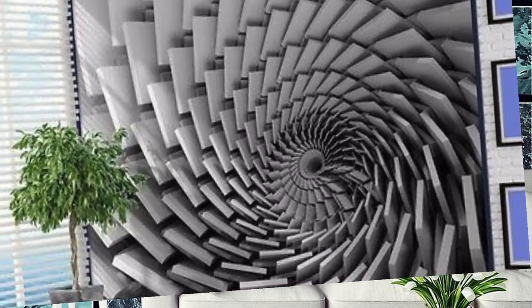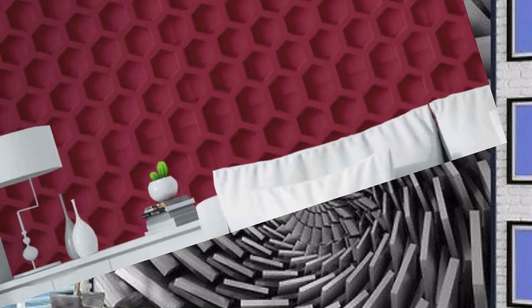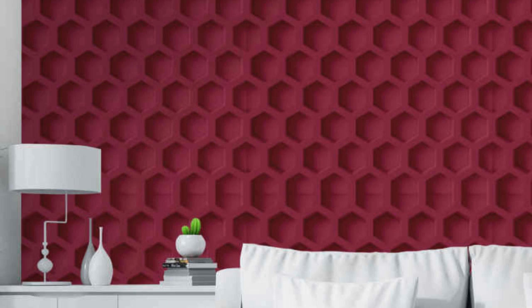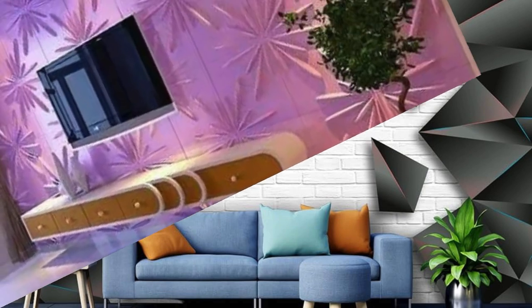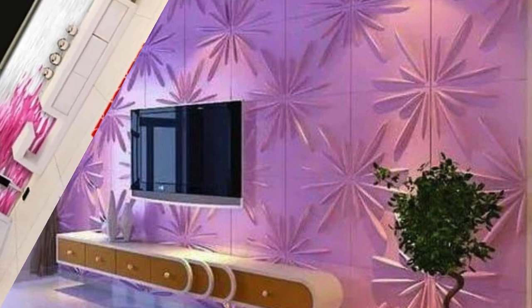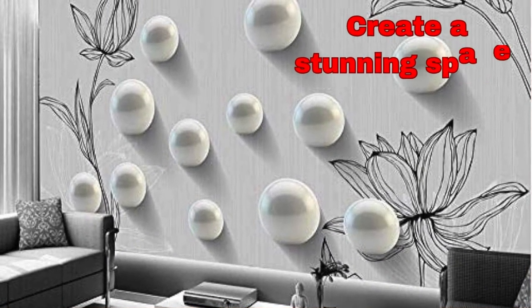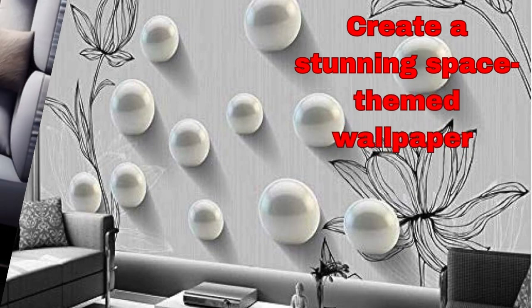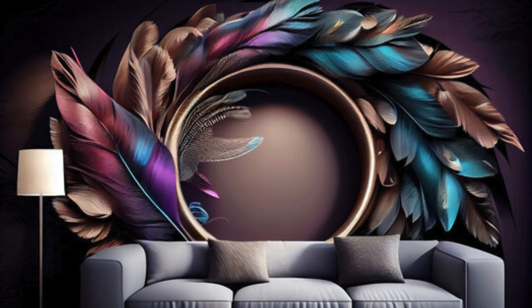Whether you prefer a subtle and sophisticated look or a bold and dynamic statement, our 3D wallpapers offer a versatile solution to suit any style or preference. The high-quality materials and cutting-edge printing techniques ensure not only a visually striking result but also durability and ease of maintenance. Imbue your space with a sense of wonder and sophistication, as our 3D wallpapers redefine the boundaries of conventional interior design, transforming your walls into a canvas of limitless possibilities. Experience the magic of three-dimensional artistry and turn your living spaces into a showcase of contemporary elegance and visual intrigue.